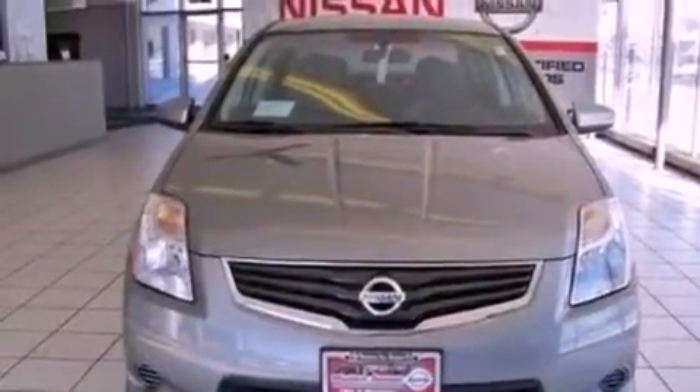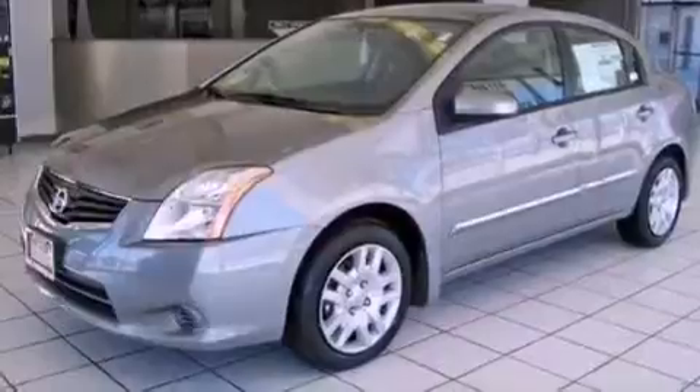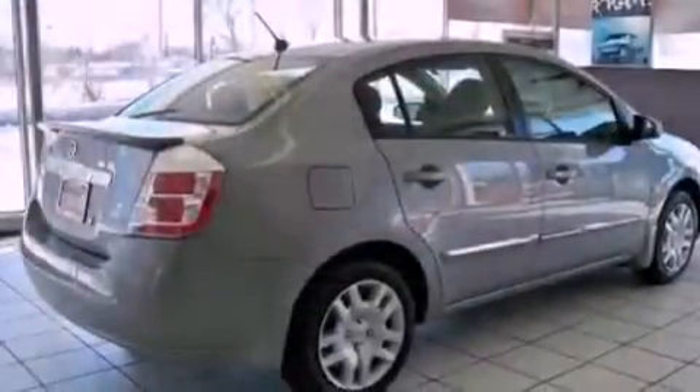Features include a low-tire pressure indicator, traction control and stability control systems, full-power accessories, a CD player, an engine immobilizer theft deterrent system, and a passenger side vanity mirror.